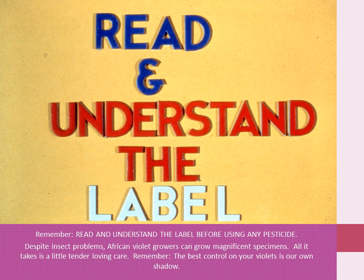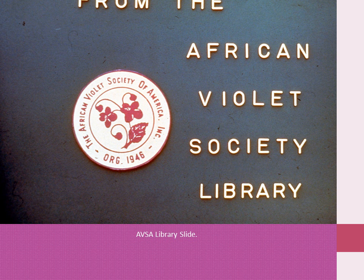Despite insect problems, violet growers can grow magnificent specimens. All it takes is a little tender loving care. Remember, the best insect control on your violet is your own vigilance.